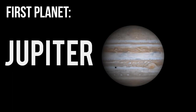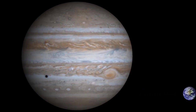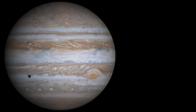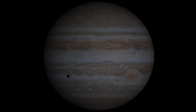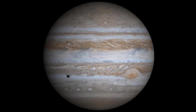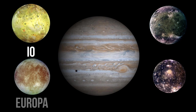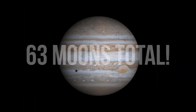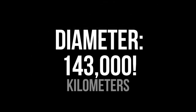The first planet is Jupiter. Jupiter is the largest and most massive planet in our solar system. Jupiter's mass is so big that it's two and a half times bigger than all of our other planets combined. Jupiter's atmosphere is also very thick — it's made up of mostly hydrogen and helium. Many astronomers believe it has a dense core of rock and iron at its center. Jupiter has four major moons called Io, Europa, Ganymede, and Callisto, including the other 59 moons it has. The diameter of Jupiter is also 143,000 kilometers wide.